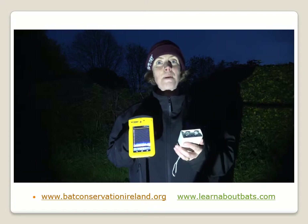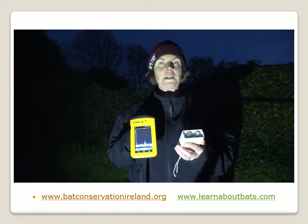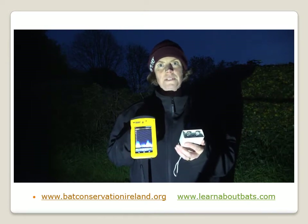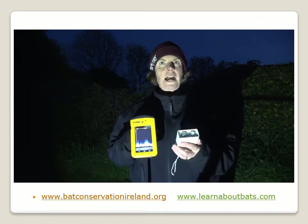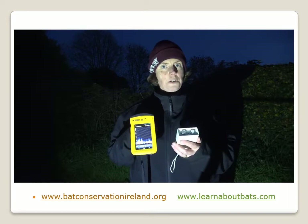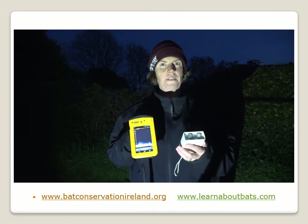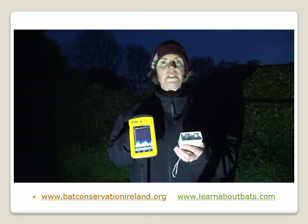Good evening. We are out and about looking and listening to bats here on a very typical Irish laneway. There's a lovely double hedge row behind us and we've got pipistrelle bats flying around us at the moment. It's about 30 minutes after dusk. We have nine species of bat in Ireland, and Leisler's bat, our largest bat, will actually emerge around sunset, then the pipistrelles start to emerge around 20 minutes after sunset. So we've got soprano and common pipistrelle flying around us at the moment.